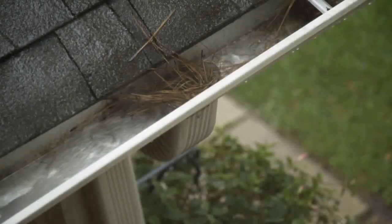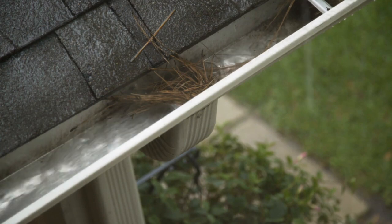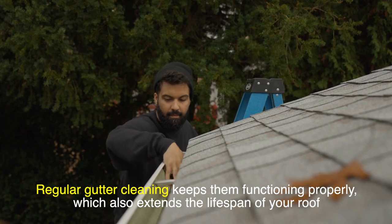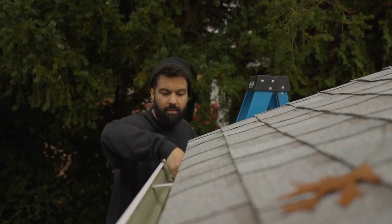When your gutters are doing their job, they prevent this buildup by allowing water to drain smoothly away from the roof. Regular gutter cleaning keeps them functioning properly, which also extends the lifespan of your roof — a bonus benefit that's easy to overlook but incredibly valuable.